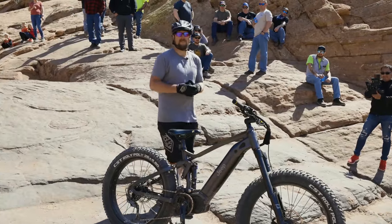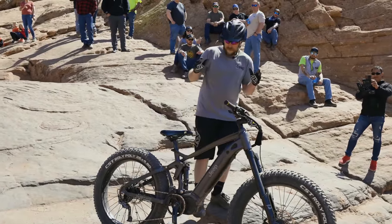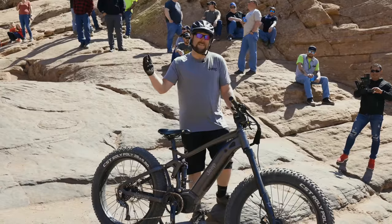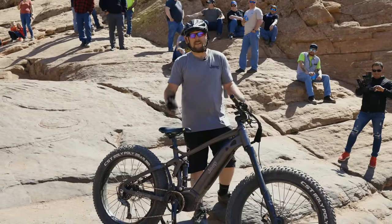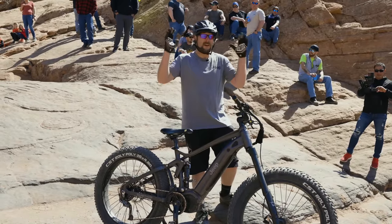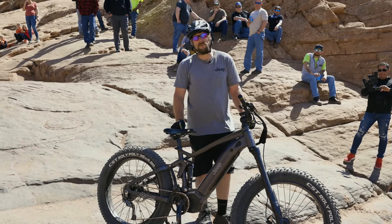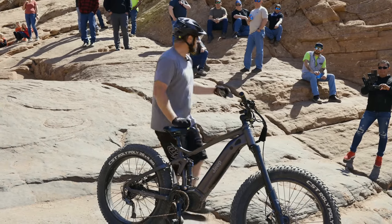We made it all the way out to the world-famous Hell's Gate. We made a pretty good attempt to get up it on the Jeep E-Bike. We did technically make it to the top — it wasn't super pretty, but we got here. So there you have it: the Jeep E-Bike fully capable of doing Hell's Gate and Hell's Revenge. What did you guys think?